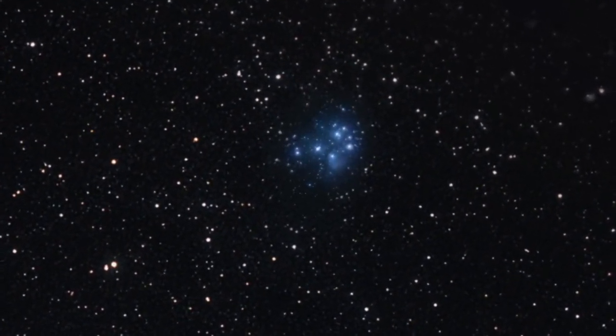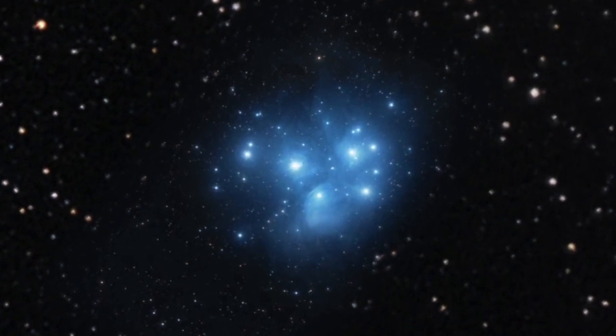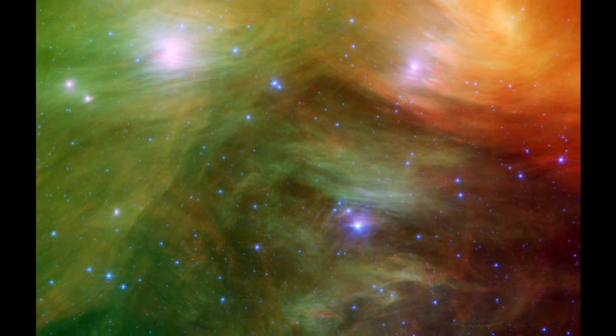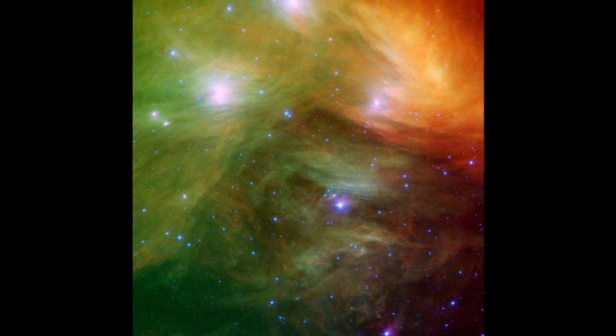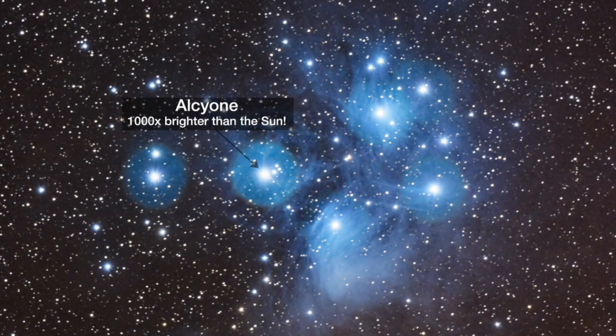A handful of the brightest stars in the cluster are visible with the unaided eye, and with binoculars or a telescope you can see hundreds. Astronomers estimate the age of the cluster is only about 100 million years, and it's located a bit more than 400 light-years away. The brightest stars in the Pleiades are many times brighter than our own star, the Sun.